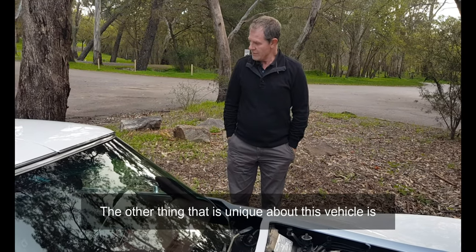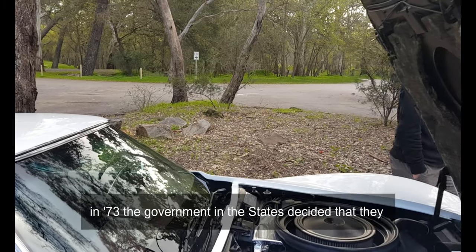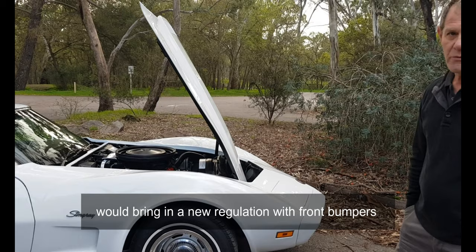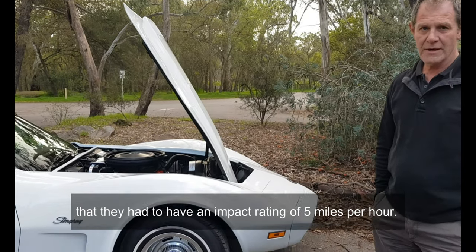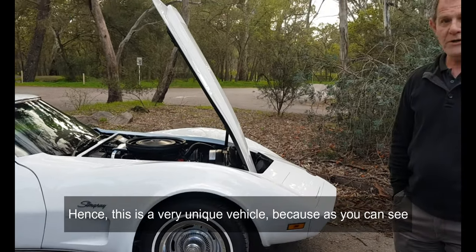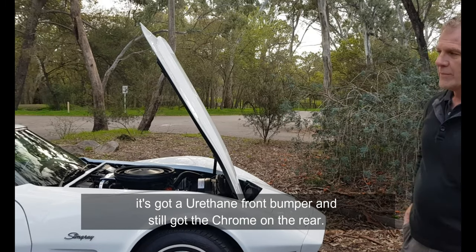The other thing that is unique about this vehicle: in '73, the government in the States decided they would bring in a new regulation with front bumpers, requiring them to have an impact rating of five miles per hour.